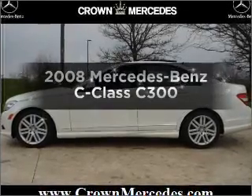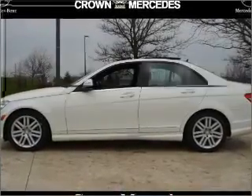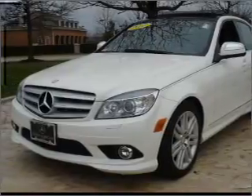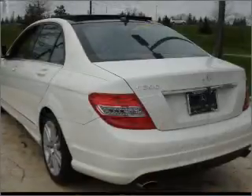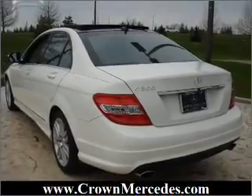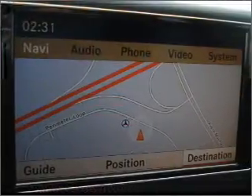Get noticed in this 2008 Mercedes-Benz C-Class — everything you need under one roof. With a reliable six-cylinder engine connected to a smooth-shifting automatic transmission, and navigation included to help you get to your destination with ease.